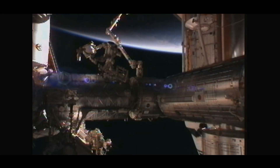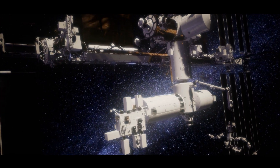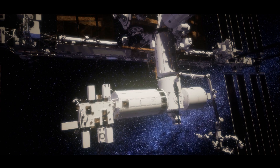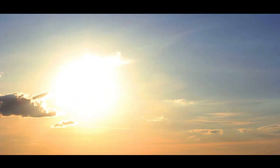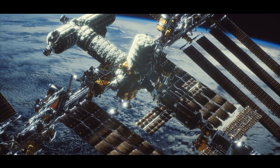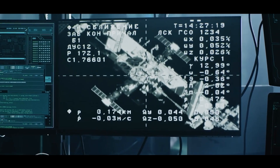Power generation is another critical aspect of the ISS's expansion. The station's original solar arrays, installed over two decades ago, have degraded over time. To address this, NASA and Boeing are upgrading the ISS with new solar arrays known as IROSA, or International Space Station Rollout Solar Arrays. These arrays are lighter and more efficient, providing a significant boost to the station's power capacity. The first IROSA arrays were installed in 2021, with additional units planned in the coming years. This upgrade not only extends the ISS's operational life, but also supports the energy needs of new modules and scientific experiments.